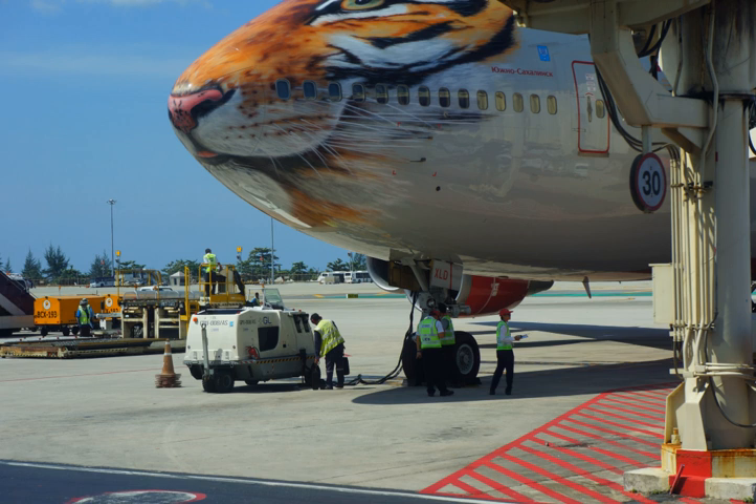Shore power or shore supply is the provision of shoreside electrical power to a ship at berth while its main and auxiliary engines are shut down. While the term denotes shore as opposed to offshore, it is sometimes applied to aircraft or land-based vehicles such as campers, heavy trucks with sleeping compartments and tour buses, which may plug into grid power when parked for idle reduction.